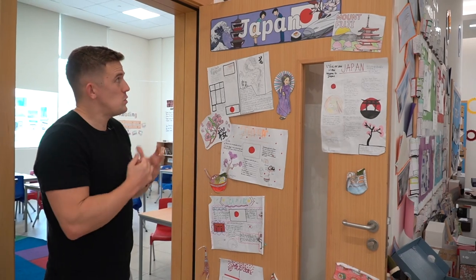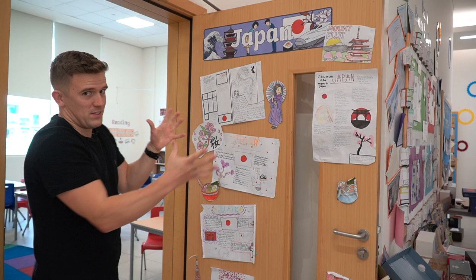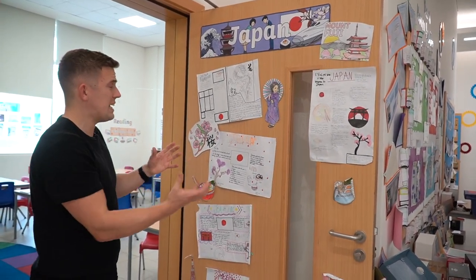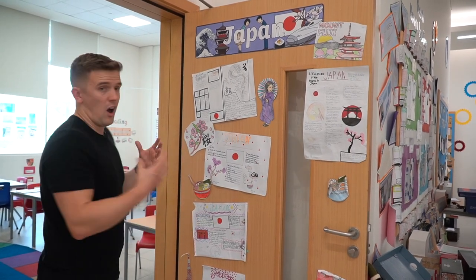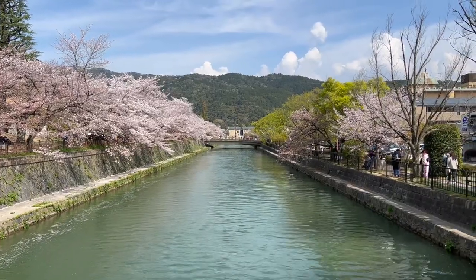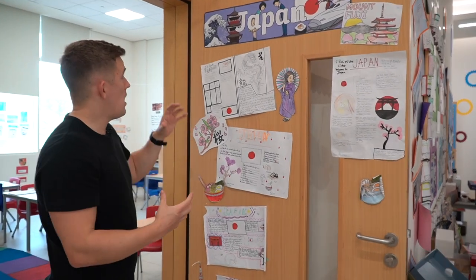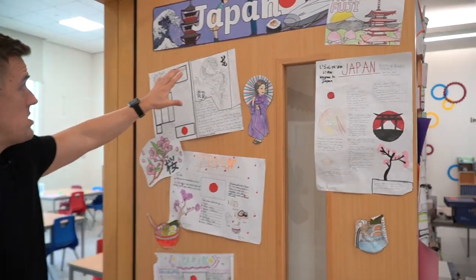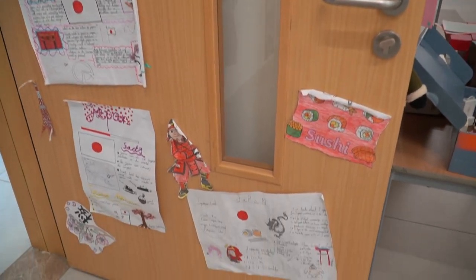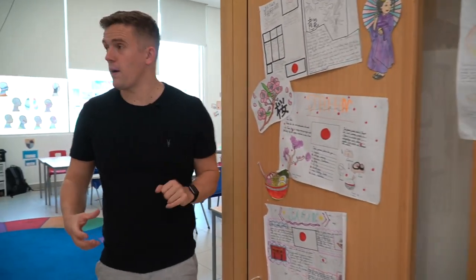Since I went to Japan — and you can see other videos about Japan on my channel — this is a bit of a selfish display, if I'm completely honest. But one thing that's really nice about Year Six is the level of detail in some of these posters. I told them I was going to Japan and they needed to create a fact file. They did an absolutely astonishing job, so much so that I've kept this up for a couple of terms. The children loved creating these and wanted to keep it up, which I can't disagree with.